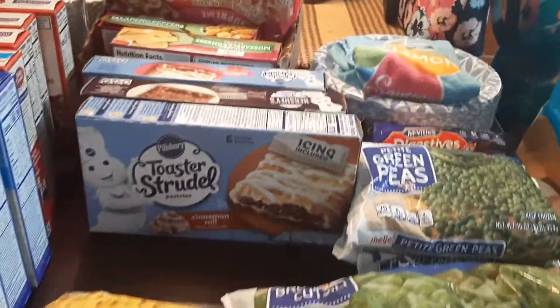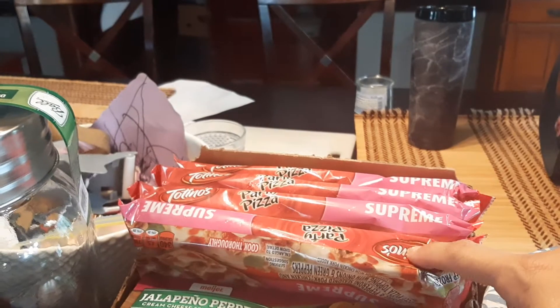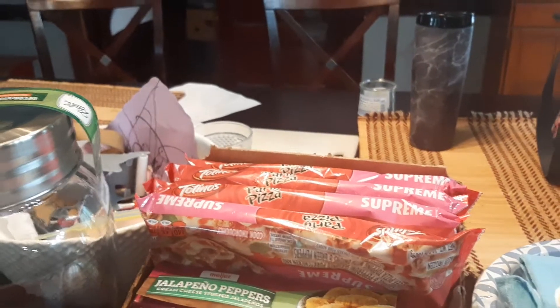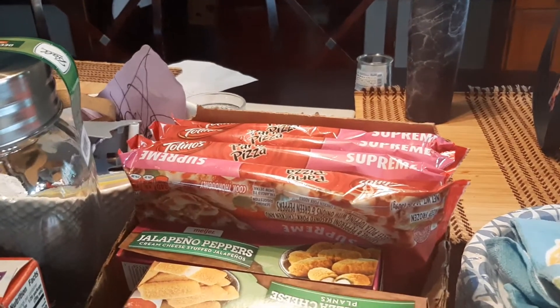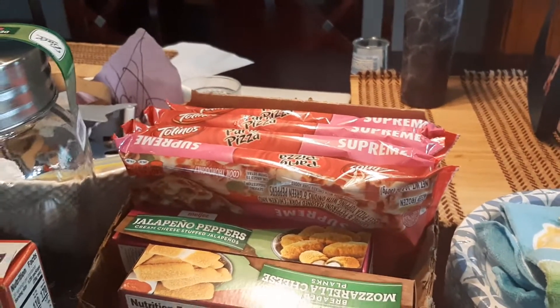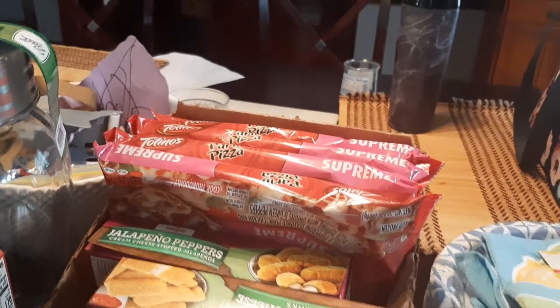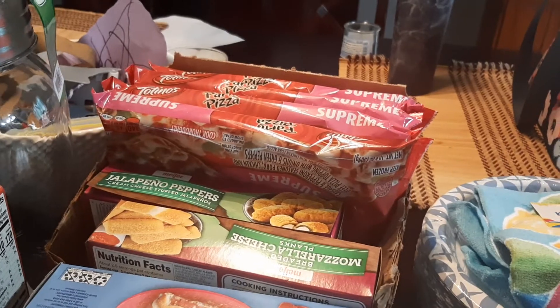And I've hauled these before — these Totino's pizzas. They're a staple in our house because I usually pick them up on the 10 for 10. I won't pay regular price for them — they're $1.25 regular, I'll just pay 90 cents for them. And usually one of those will feed my girls, and they have them maybe once a month.